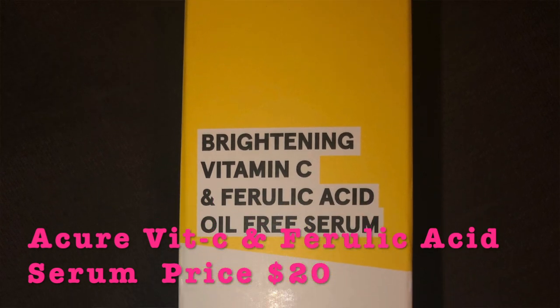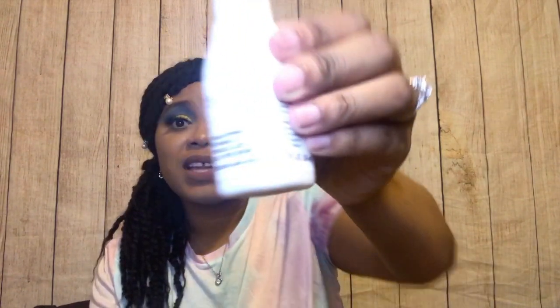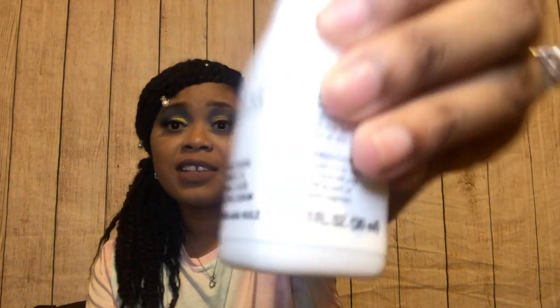The next item is the Acure 'Welcome to Skin Wellness' brightening vitamin C and ferulic acid oil-free serum. I'm so excited it says oil-free because I have oily skin — I don't want to add more oil on top. I love vitamin C and brightening serums because I have a lot of hyperpigmentation. The MSRP is $20 for a one-ounce bottle, which is a really good price since serums are usually $50–$60. I'm really excited to try this.